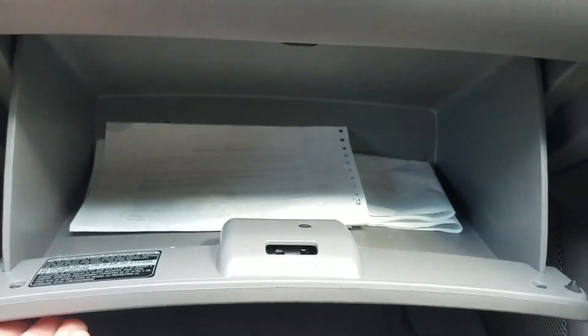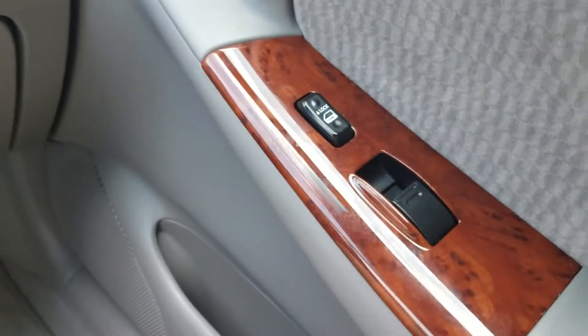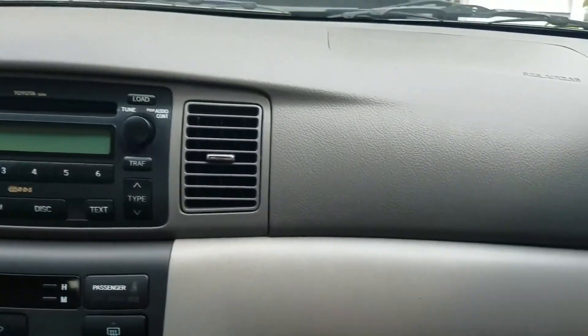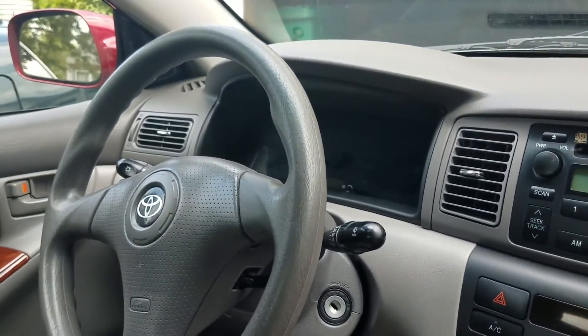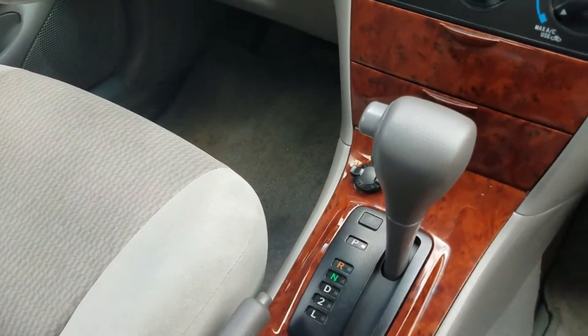Glove box. It's also got a power outlet. Powered window and lock on this side. It's also got these map lights.